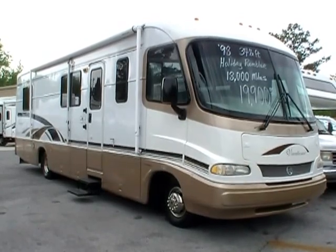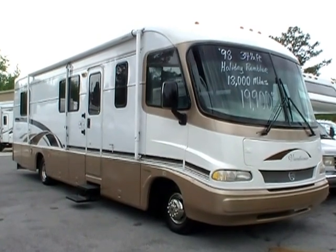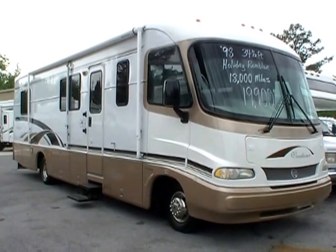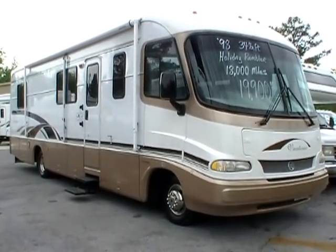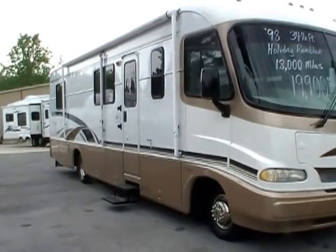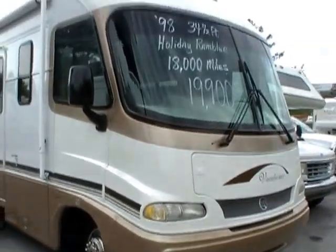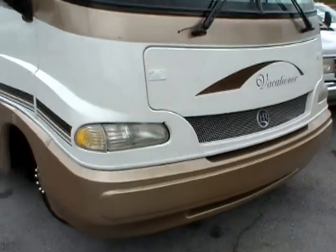Good afternoon folks, Big Bo here with another great Class A value from Parkway RV Center. Today we're looking at a 1998 Holiday Rambler Vacationer, model number 34CG. This 34 and a half foot Class A luxury motorhome is in excellent condition. Get this folks — only has 18,400 miles on this coach.